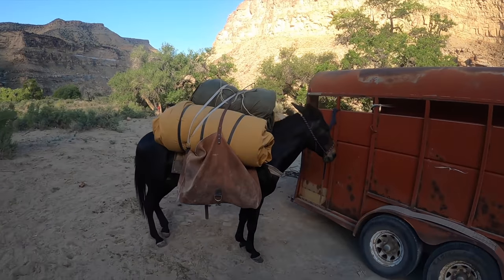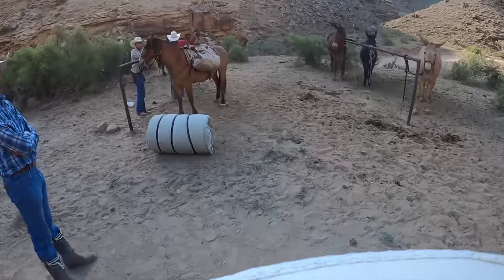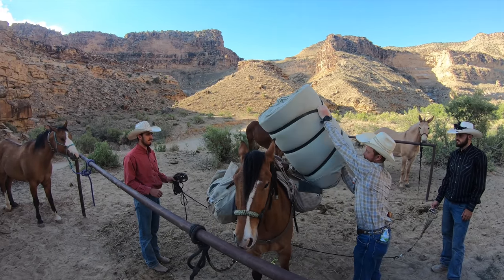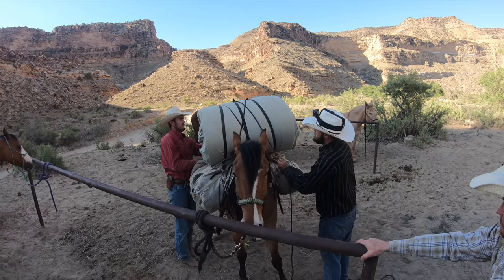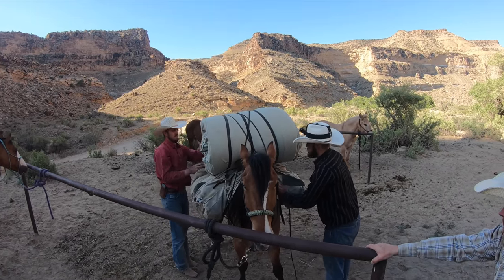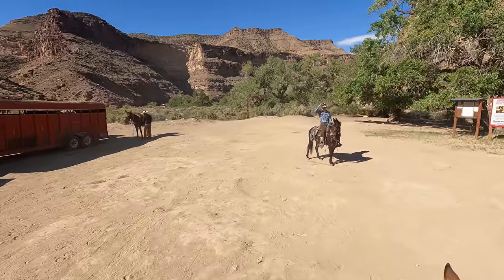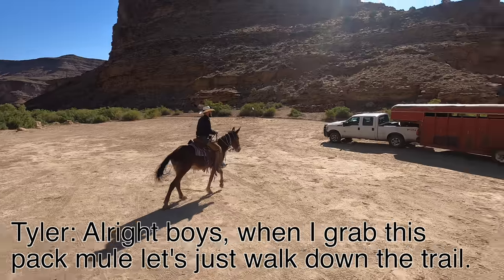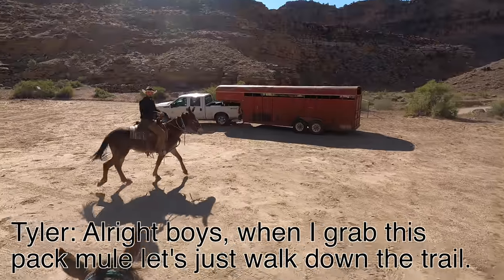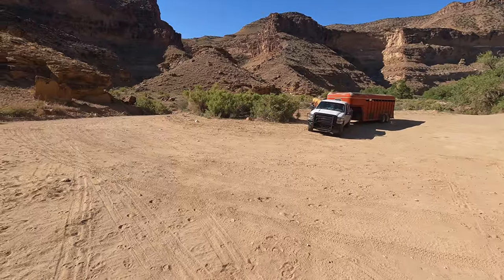We got this pack donkey loaded up. She likes to buck a little bit so this is going to be interesting. Cross it again underneath the panniers — pack horse going, everything seems good. Tyler's getting mounted up and getting the other pack horse ready to go. Let's just walk down the trail. We're expecting the best and preparing for the worst.